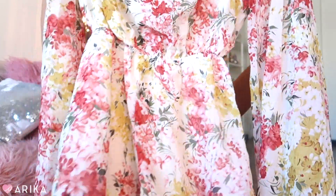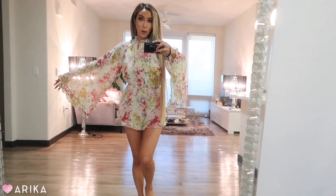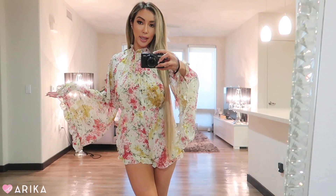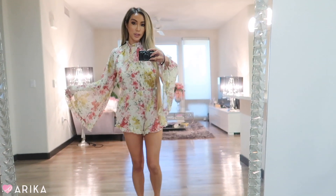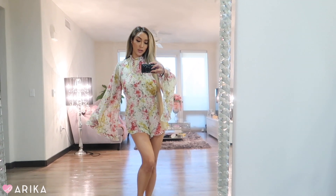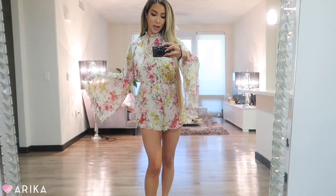I also got this open back bell sleeve romper — I got something very similar in my last SHEIN haul, wore it to a beauty event, and everyone loved it. Since I couldn't wear the same print again so soon, I grabbed this one in a different print. It's so cute, very feminine and cutesy. I also got another mod-look romper in a different print — I love the pink and yellow spring vibes. The back is open too.